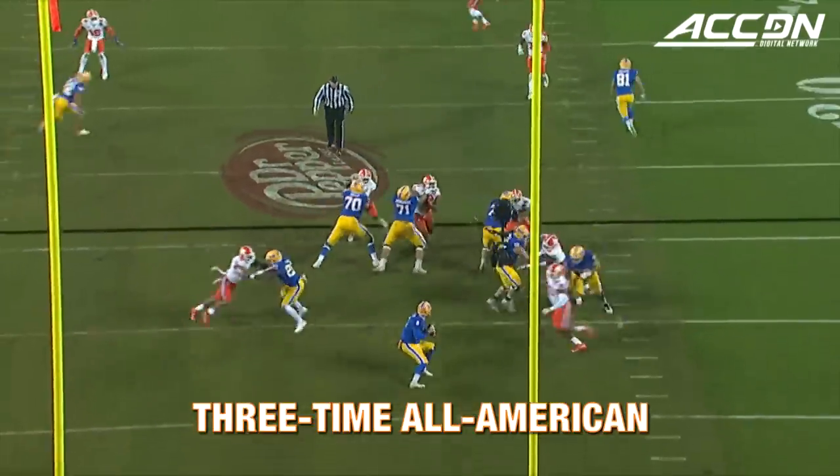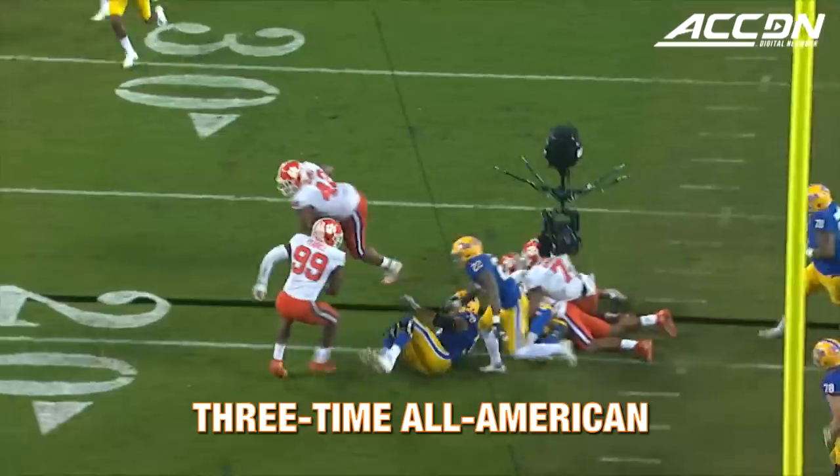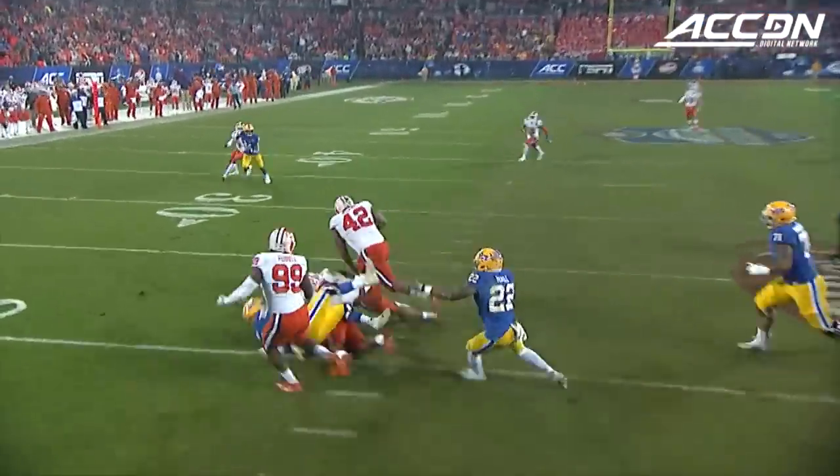Third and 28, and the Tigers bring some pressure. Pickett, again, scrambling for his life. Hit, ball comes out, it's Wilkins, rumbling toward the end zone and knocked out inside the five.